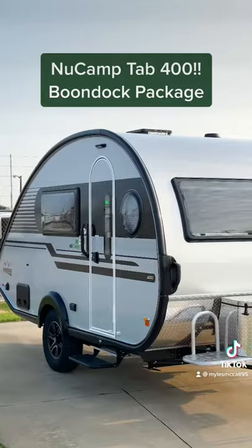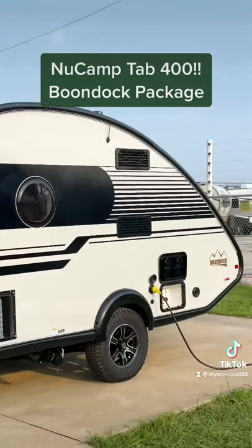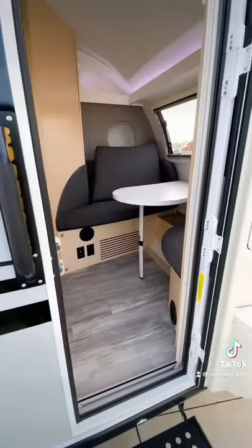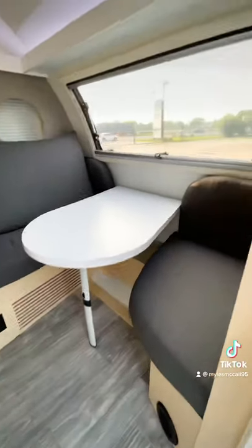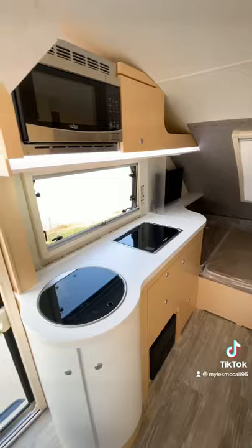Then we have the biggest of them all, the New Camp Tab 400 with the Boondock Package. This is a beast of a teardrop trailer. Huge stargazing window off the back. On the inside you're going to have a dinette table that we'll make into a bed, another bed on the other side, an interior bathroom that even someone like me who's 6'2 can stand in, and an interior kitchen.